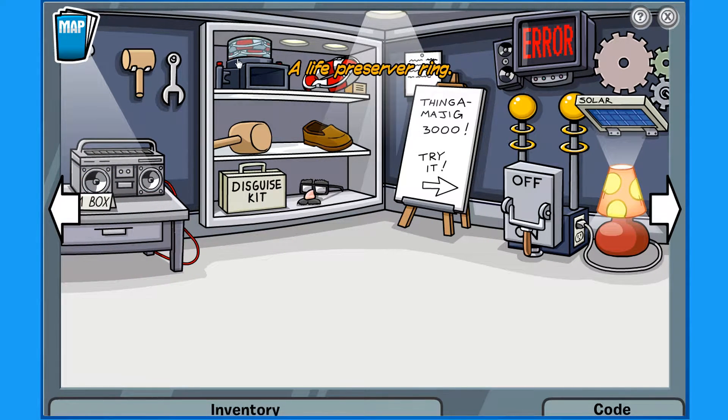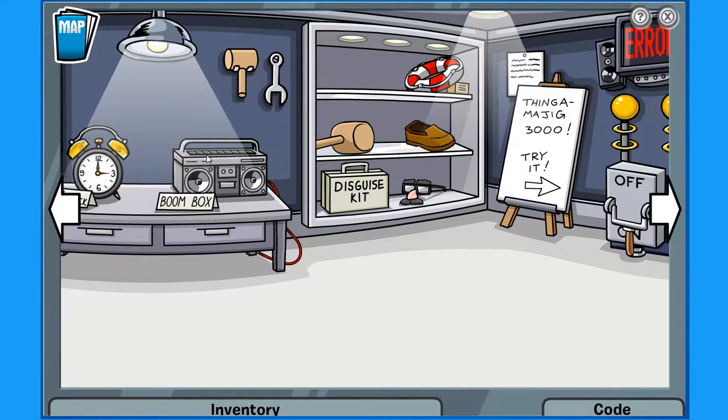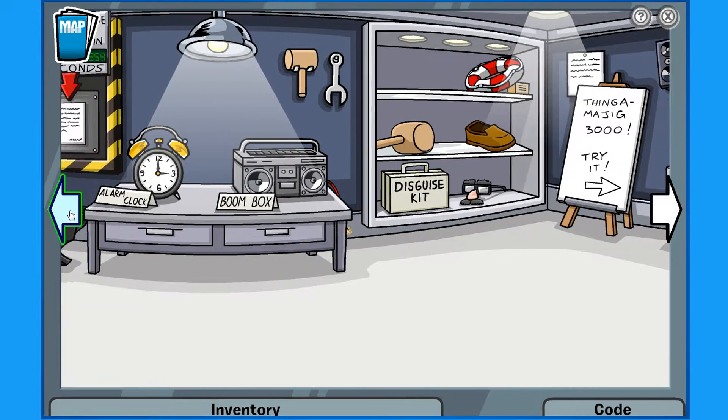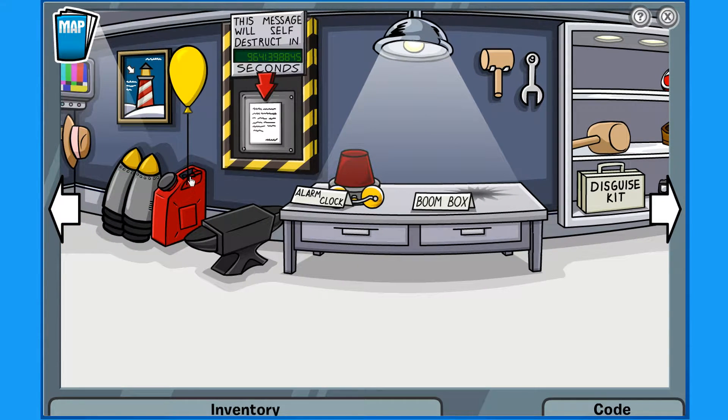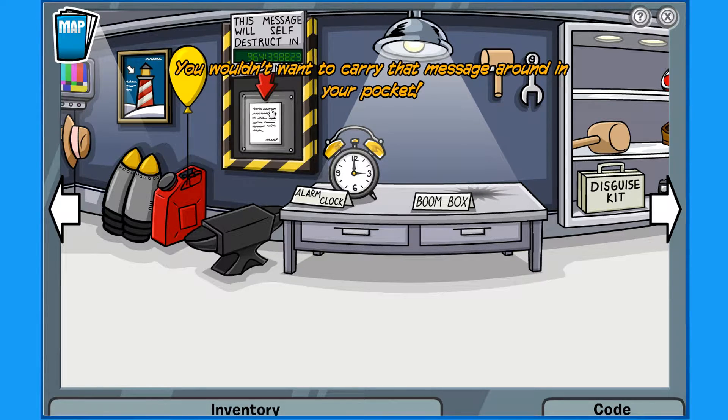Some of the cups should have been already there — life preserver shooter! I remember this, this thing is awesome. I was not expecting that. Boom box! This message will self-destruct in — that's a lot of seconds. That's a whole lot of seconds. I wonder what happens if you actually wait for that to go off. That would probably take way too long — you wouldn't want to carry that message around in your pocket.